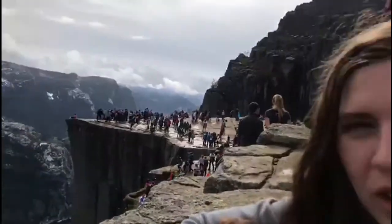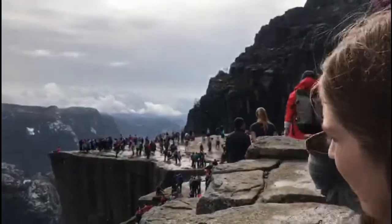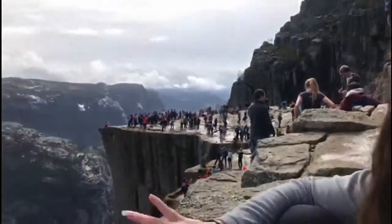In Stavanger we stayed in an Airbnb — it was kind of a shared hostel thing. Whilst we were in Stavanger we did Preikestolen, which is a big walk. It was actually very easy — it took like 2 hours to get there and back, but the views were incredible.